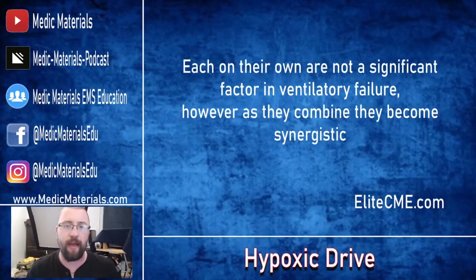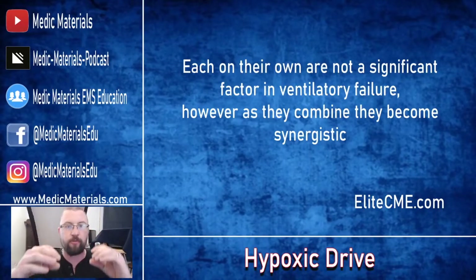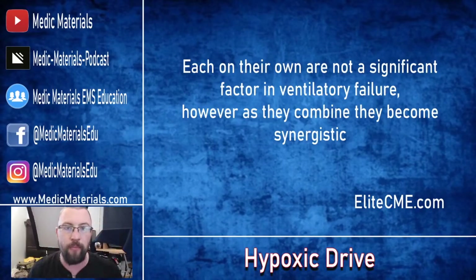Each of these factors on their own is not a significant factor in ventilatory failure. However, as they combine, they become synergistic — one works off of another. When this one gets worse, this one gets worse, and the compounding problem begins. This is what turns your patients into having respiratory failure. It's not so much the hypoxic drive on its own.